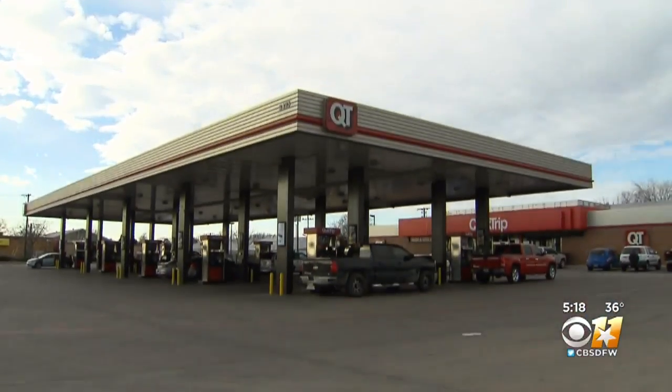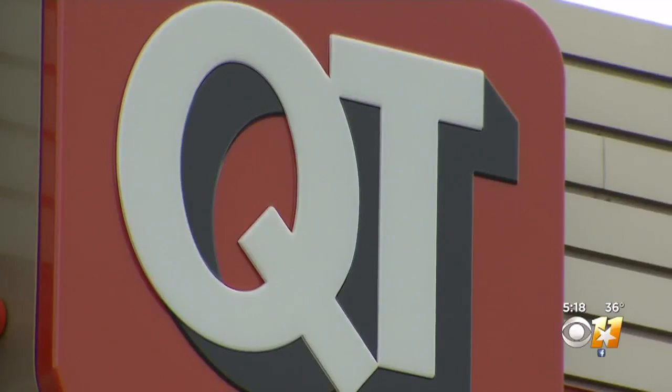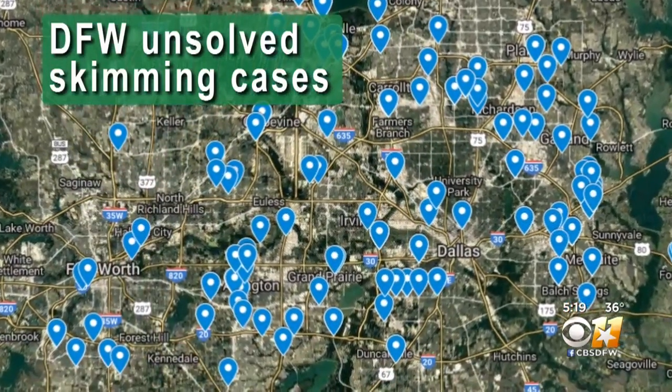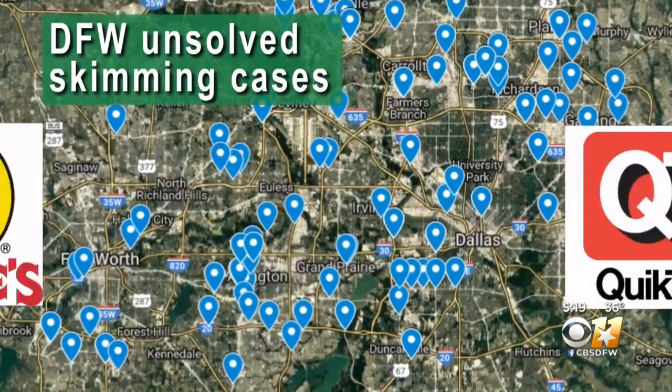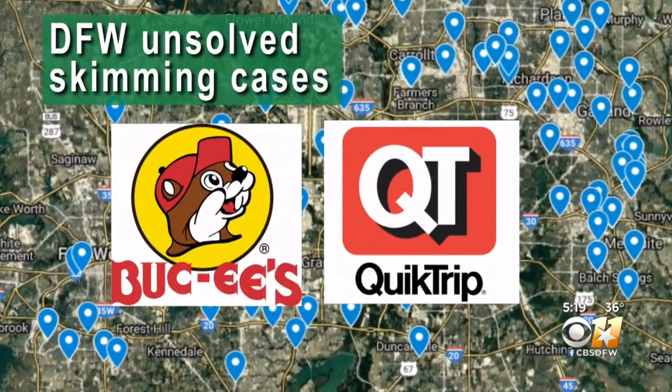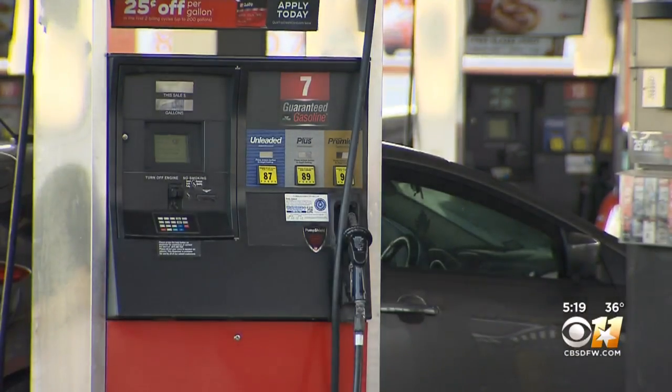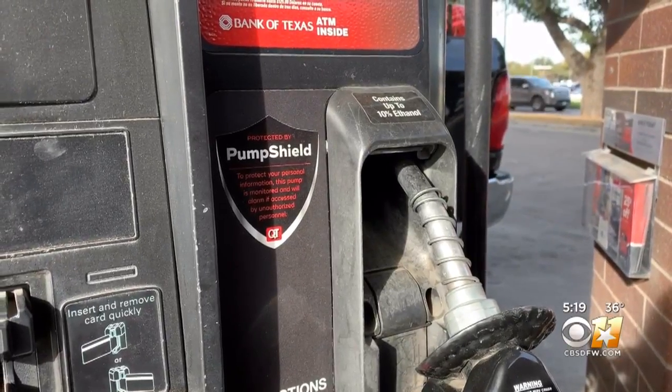Certain gas stations stay ahead of the curve. The I-Team charted a map of more than 200 gas skimming incidents since 2016. Missing from that list: Buc-ee's and QuikTrip. QT says its pump shield technology shuts down machinery whenever someone tampers with the chamber.